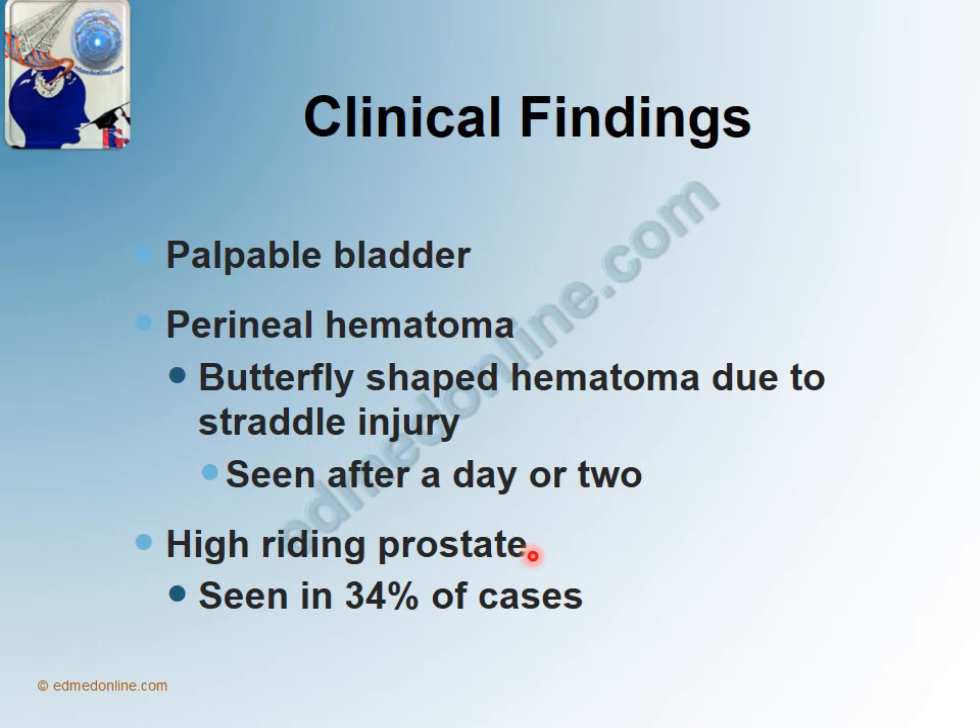On clinical examination in cases of posterior urethral disruptions, we sometimes see what is called a high riding prostate. Because the prostate has been separated from the remaining part of the urethra, it goes up — that is called a high riding prostate. Though this is a very classical sign of a posterior urethral injury, it is seen in only 34% of cases, which means that 66% of the time in posterior urethral injury, we will not see a high riding prostate.